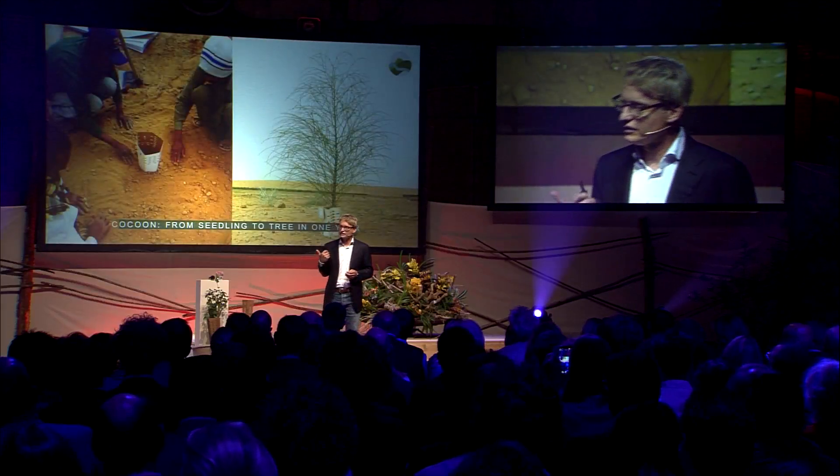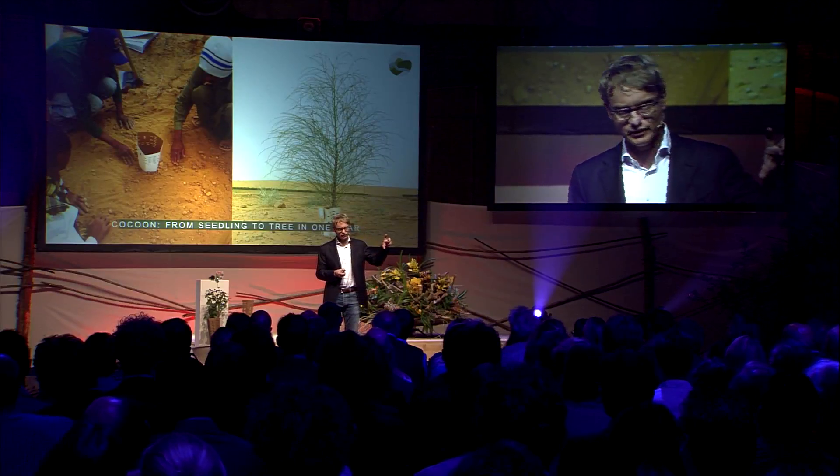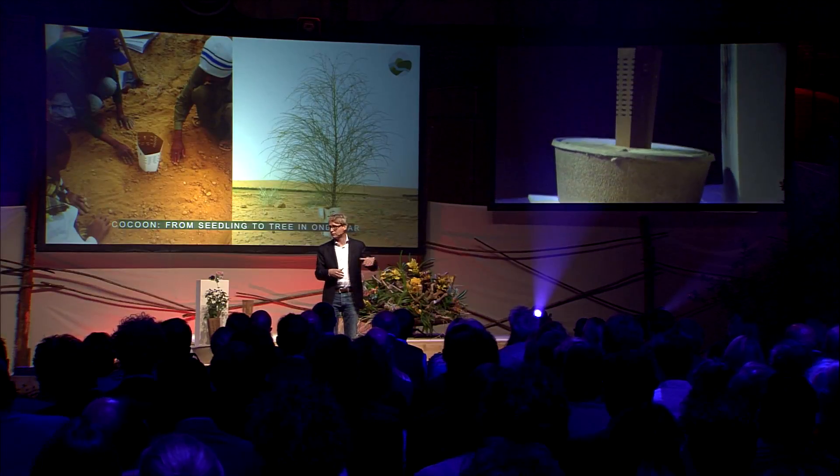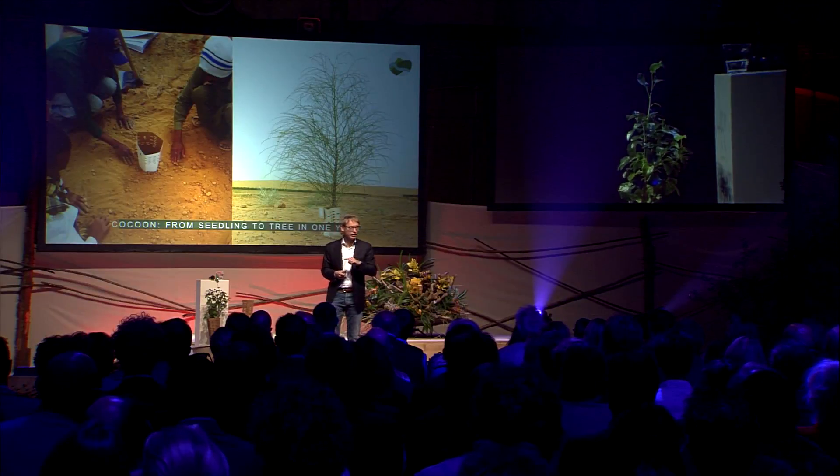As you can see from these images from the Arabian desert, we planted seedlings only 10 centimeters tall, and they grew within one year to 1 meter 60 — this big. Today, they just went through their second hot summer, and they are thriving. The ones that we planted without the cocoons, well, they didn't make it.